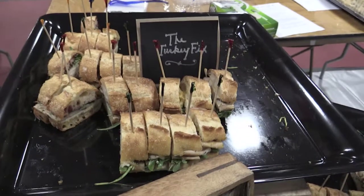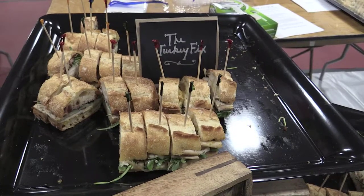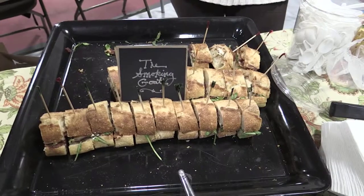which is roasted turkey with a cranberry chutney and aioli that we make in-house. We also have the smoking goat, which is made with local goat cheese and Benton's bacon, which we fly up from Tennessee.